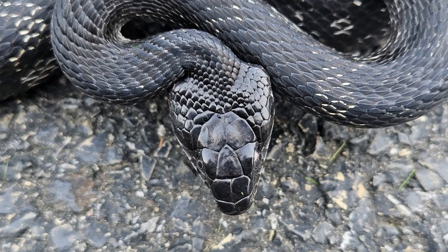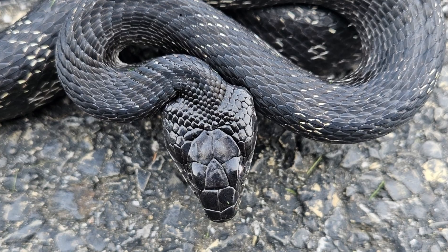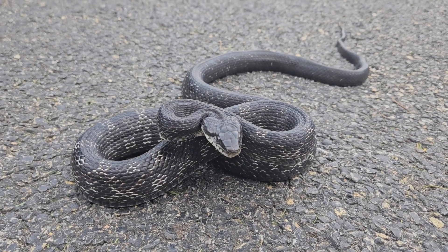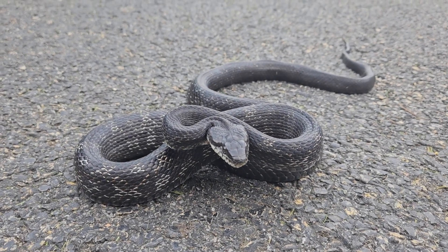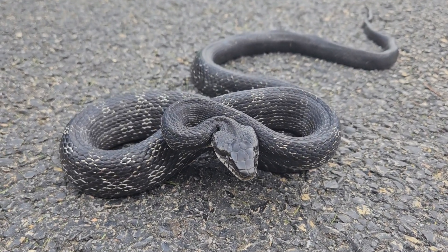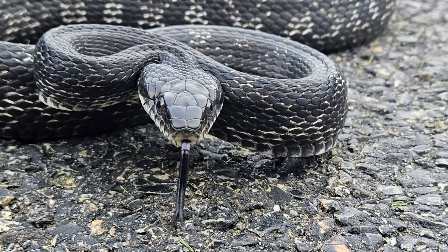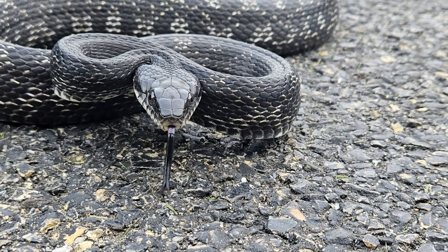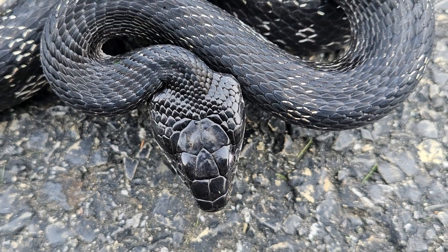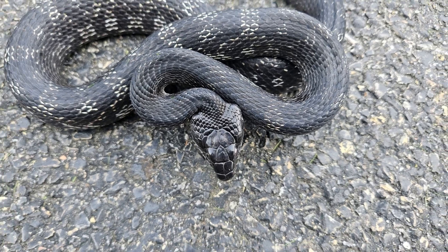So remember that. There are other snake species that will do this as well. A lot of snakes will make their head into a triangular shape to try to mimic a venomous snake, to put fear into the hearts of any predator. Unfortunately, this results in harmless black snakes being killed because people think, oh, triangular shaped head — it's venomous, I need to kill it right away.